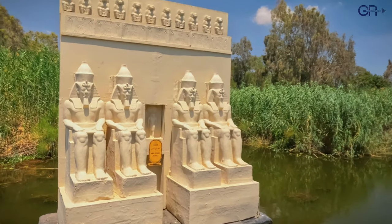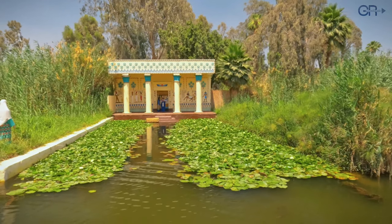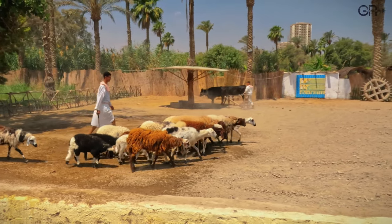Abu Simbel Temple Entrance. And here we are, still keeping an eye on the lives of the ancient Egyptians. Shaduf — a scene depicting the process of planting crops.